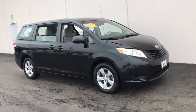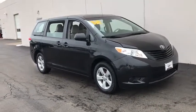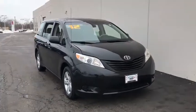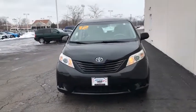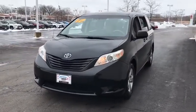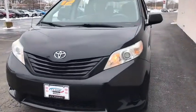We are pleased to show you the 2012 Toyota Sienna. Sienna offers excellent overall quality and long-term dependability, making it a hassle-free vehicle to drive day in and day out while contributing to peace of mind on long road trips.